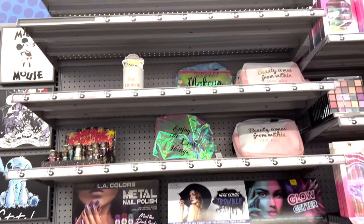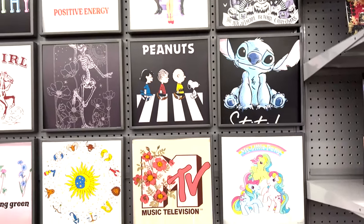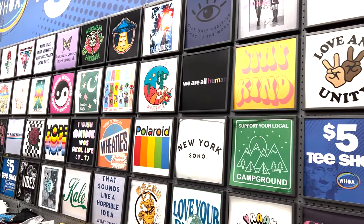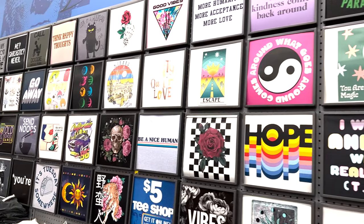They also have this whole wall of t-shirts — there's a shirt for everybody here. They have such cute things to choose from for men, women, and children. Definitely check out the t-shirt wall because they're nice, soft cotton, and only five bucks.